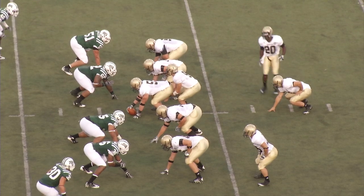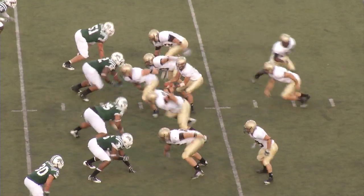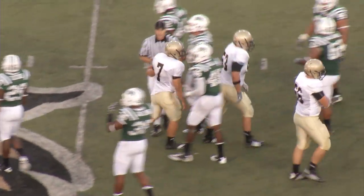Fourth down and a short yard from the Wofford 37. Wingbone set. Brightenstein is your fullback. Wide outs either side. Rucker in motion. Handoff — Brightenstein right up the gut for the first down to the 40, to the 42.